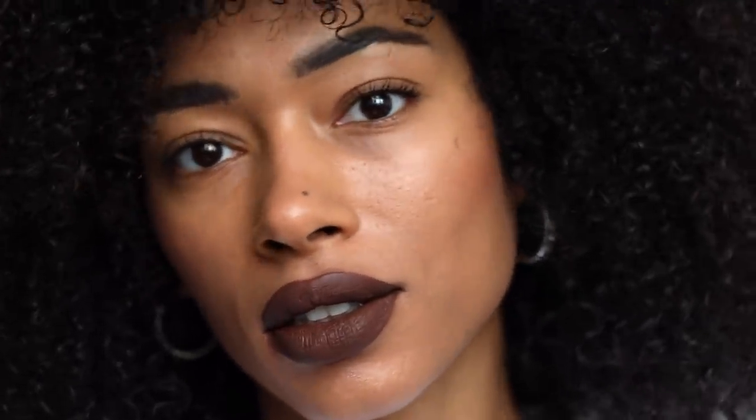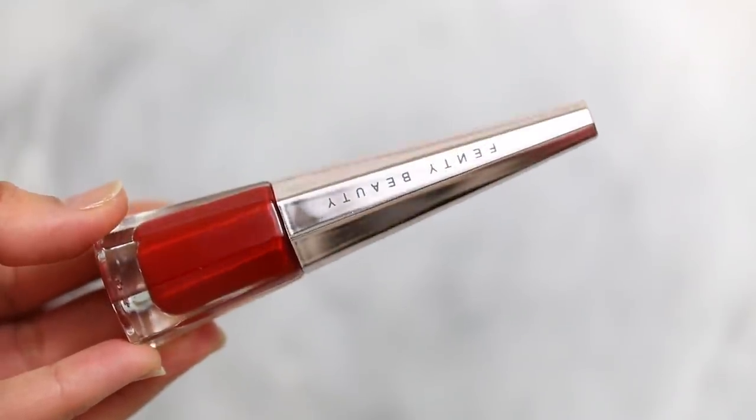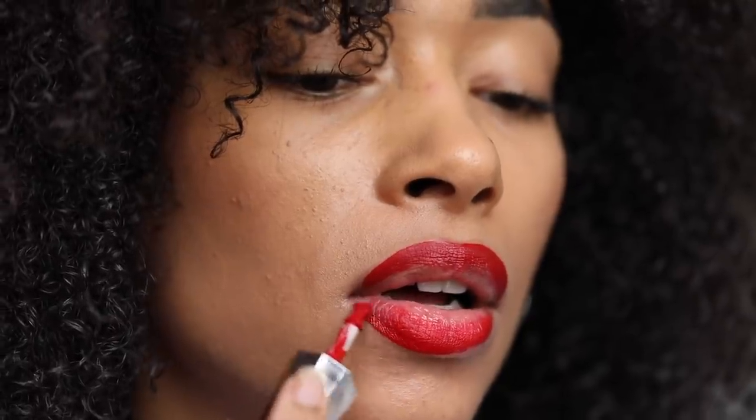Against the bottle it does look a lot darker than it does in the packaging. I also swatched Uncensored here, which is the original red shade from last year — this is my favourite of all of them still. I apply it by trying to line my lips and then pressing together to disperse it evenly, and as you can see it's so pigmented. I barely need any product at all — I literally just scrape it all off and whatever's left on the wand is enough for my whole entire lip.